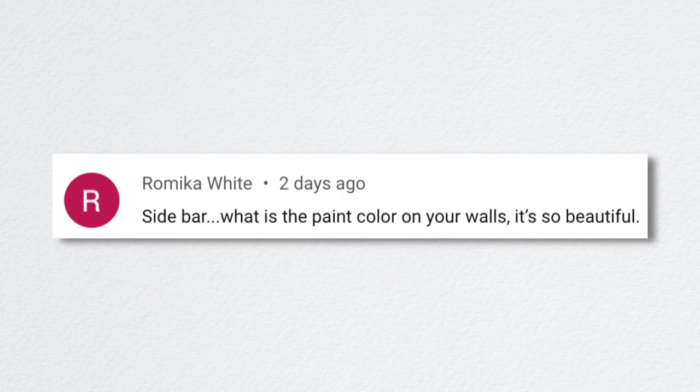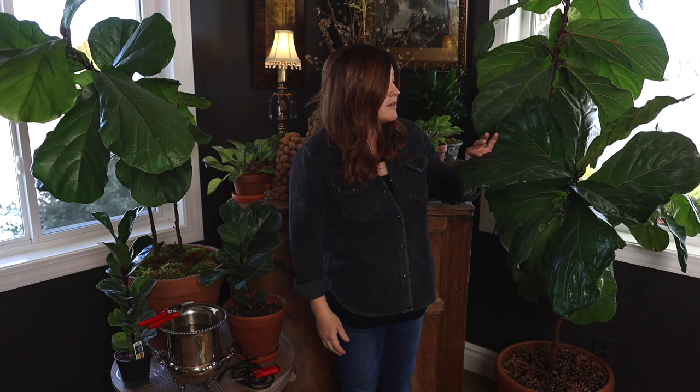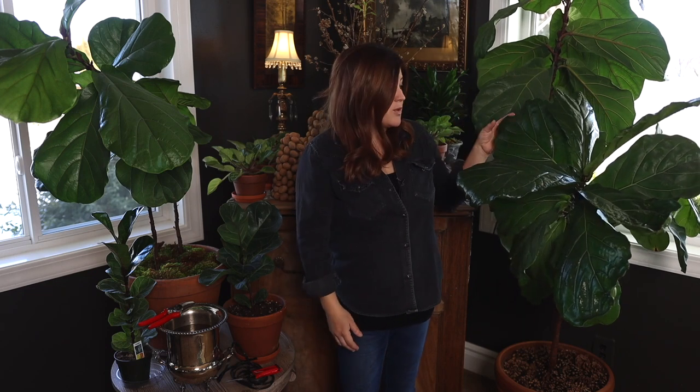Ramika asked about the paint color on the walls — it's so beautiful. Every time we do a video in there I should just say the paint color is Sherwin-Williams Thunder Gray, because we always get questions. In different videos and pictures it can look dark green, black, or dark blue — it's actually a dark green-gray and I love it. My mom used it in her entryway and I asked if I could use it in my gray room, and I absolutely love it.